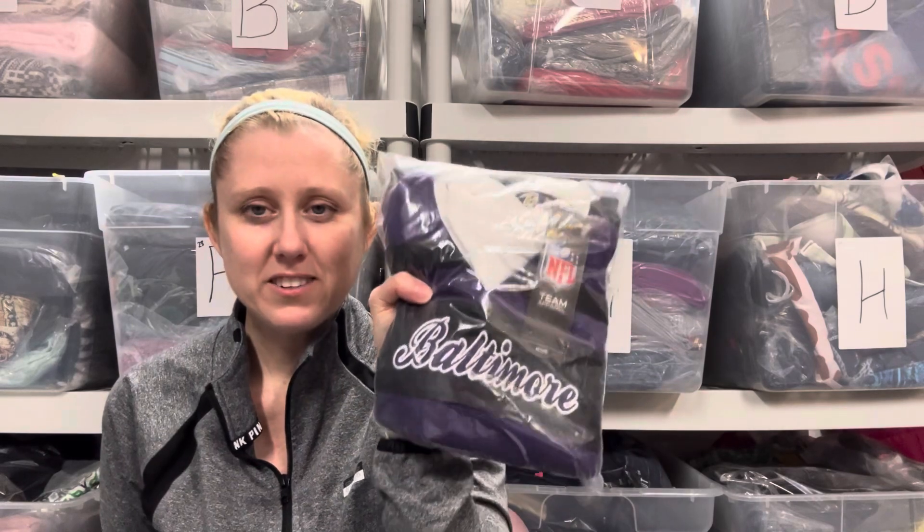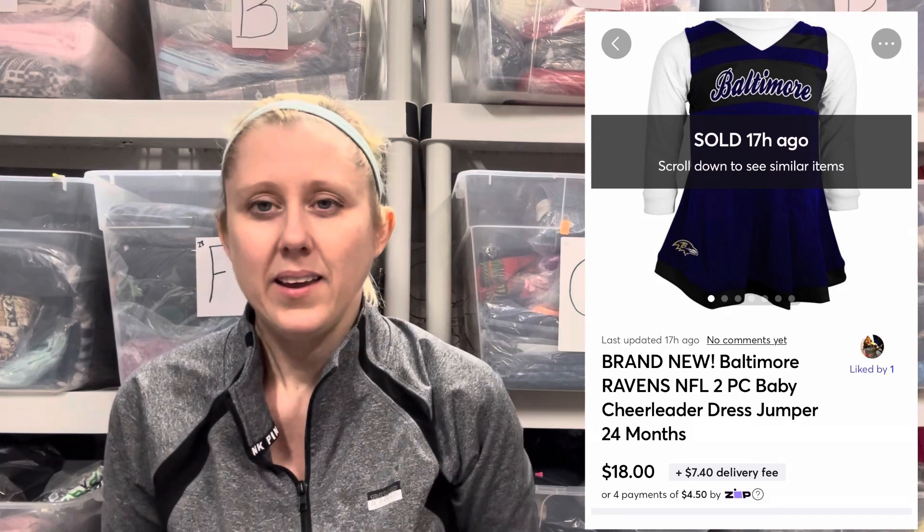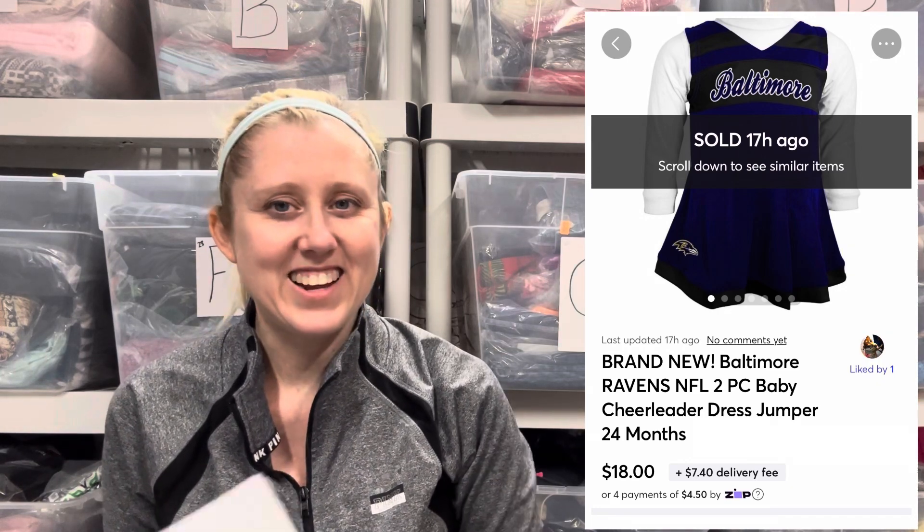That was what sold on Poshmark. I had zero sales on eBay, which is crazy to me — eBay used to be my number one, and it's now my third. I did have one little sale on Mercari: this NFL Ravens little cheerleader outfit, so cute. I believe the Ravens are good for the playoffs, which is good because I have a couple of Ravens items to sell. I had this priced at $22, somebody sent an offer for $18, so I took that and end up with $14.96.